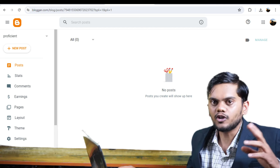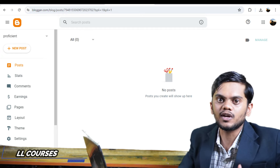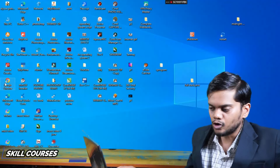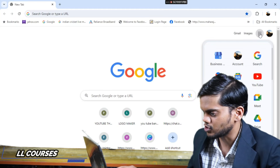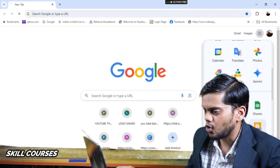If you don't have any knowledge, click on the I button and watch that video on how to create blogs. Now I will go to Google Chrome and then go to the six dots, and after that I will go to Blogger.